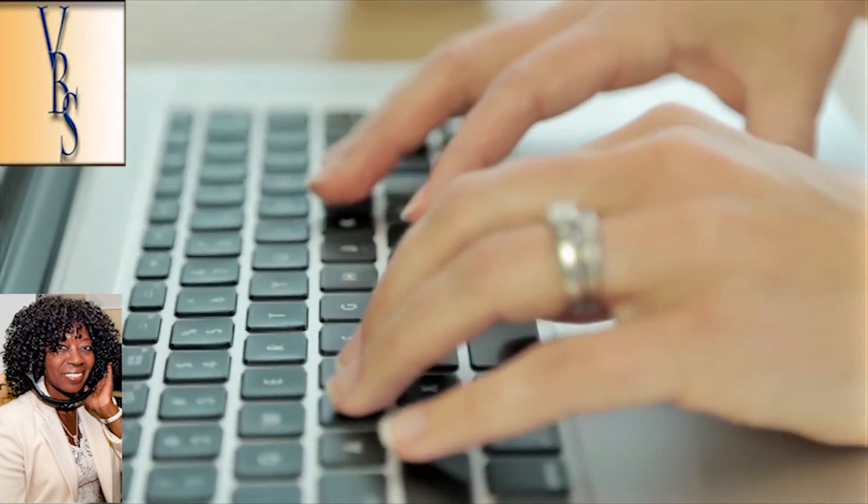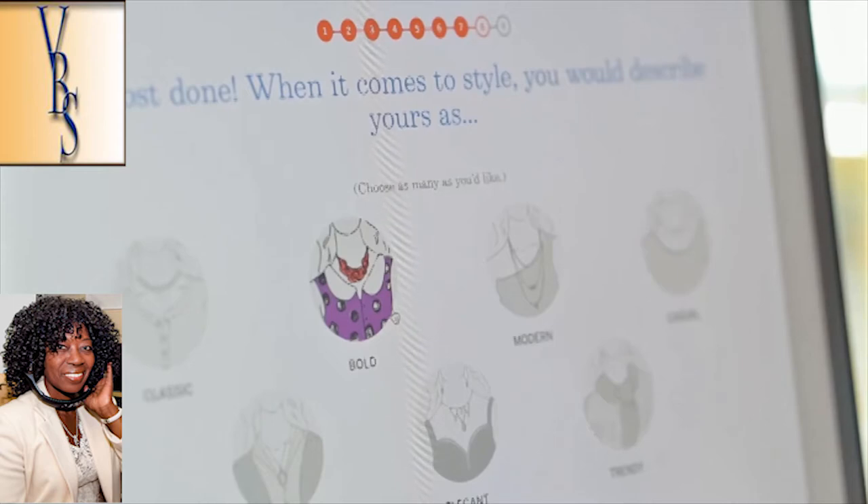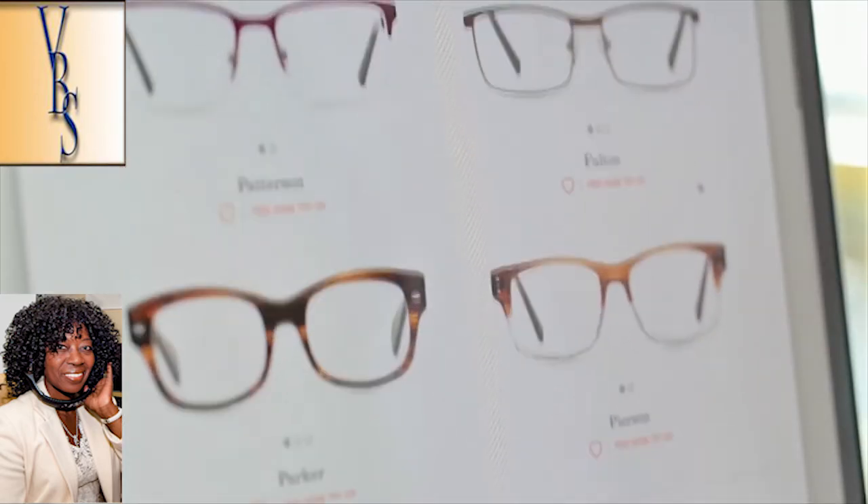It's straightforward: $119 for single vision, $229 for progressive, and Felixandiris.com is offering 20% off your entire purchase using the promo code GIFT.